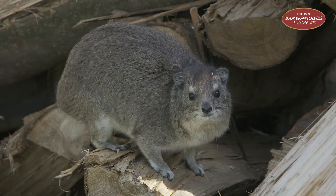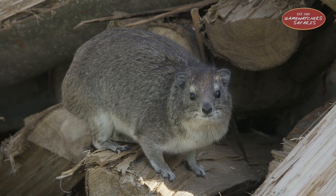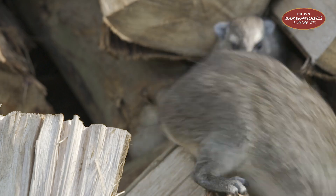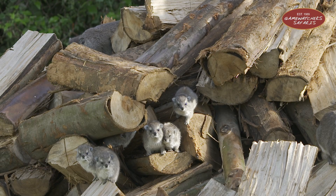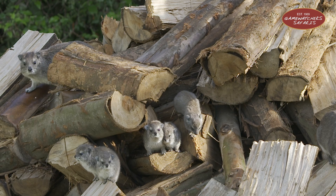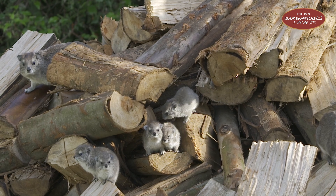Let's talk about rock hyraxes. These cute little chunky creatures might look like oversized guinea pigs, but did you know that their closest living relative is actually the elephant? Yes, science said what it said. You might look at this little creature and think 'a giant guinea pig' — close, but not quite. Meet the rock hyrax, or as some call them, dassies. They may be small, fluffy, and adorable, but these guys have seriously surprising roots.